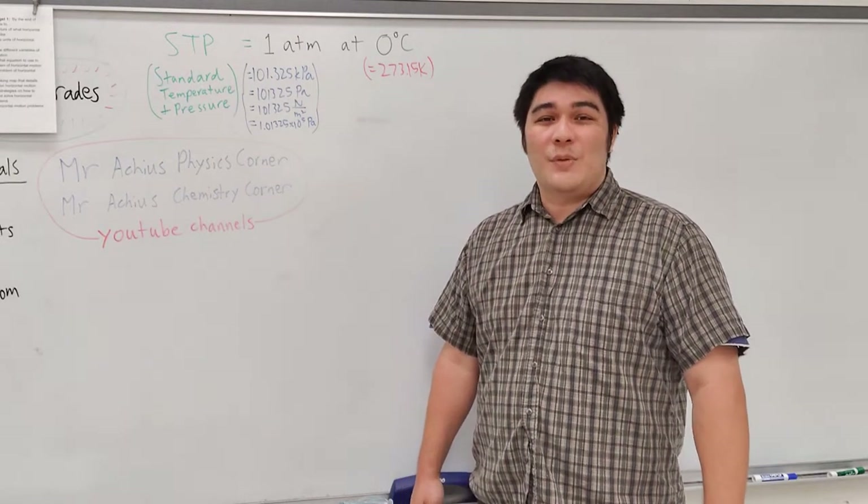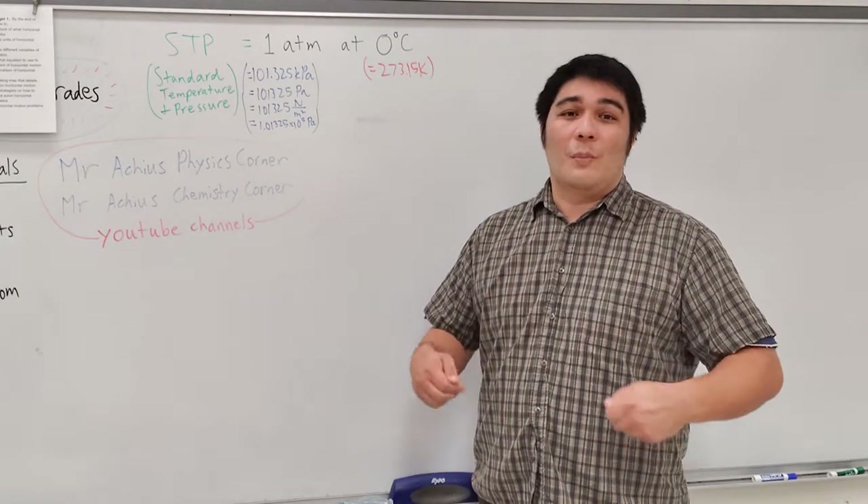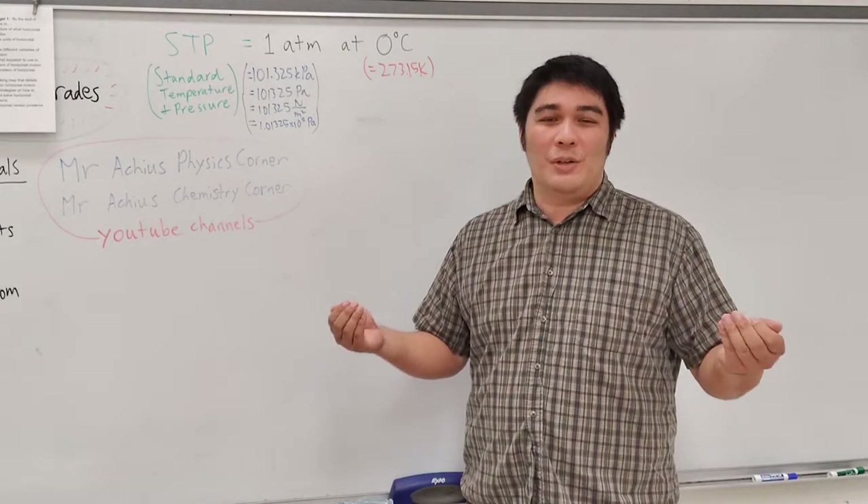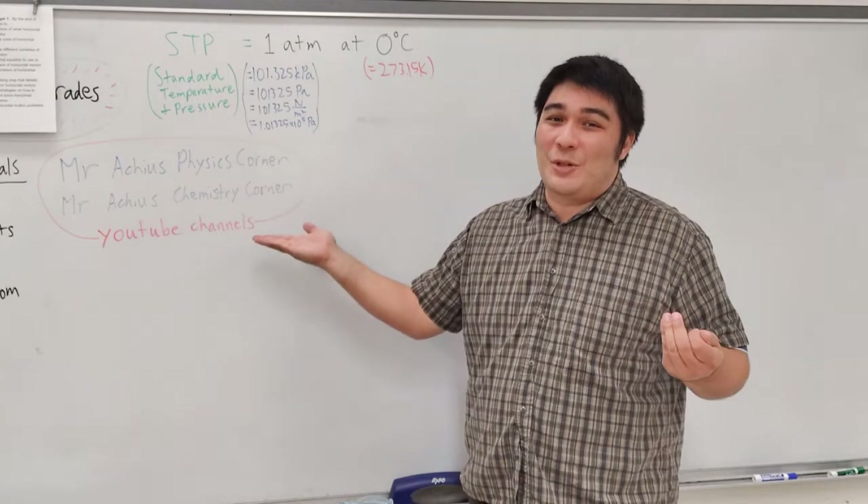Good afternoon class. In today's video, what I'd like to do is go over what I'm about to attempt in the world of craziness that is Mr. Arturo's Physics and Chemistry Corner.